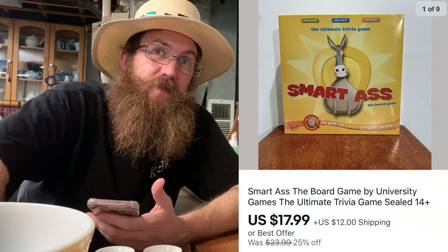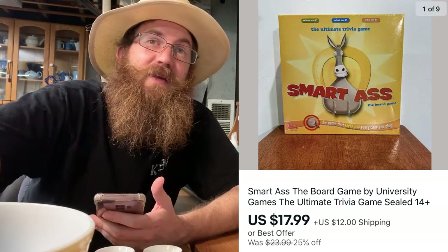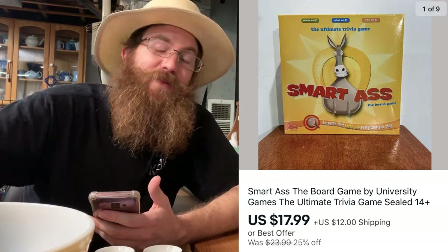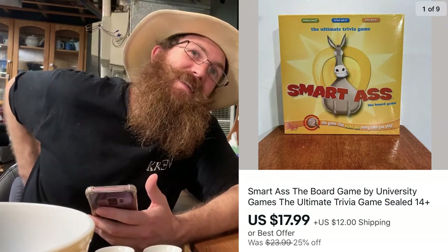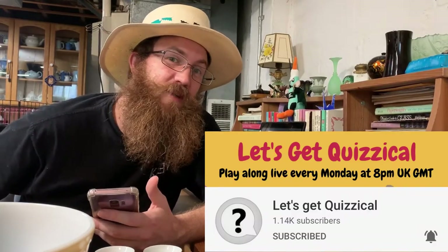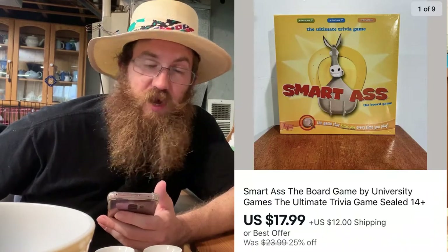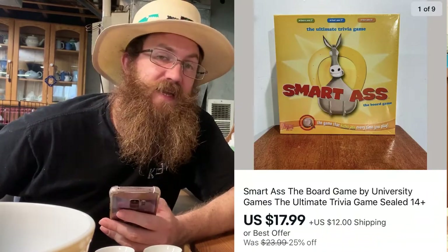Next up on eBay was a board game — Smart Ass. My mom got a kick out of that name. I see Nick and Andrea on their quiz channel Let's Get Quizzical — I'll put a link down for that. This was Smart Ass the board game, unopened, and it sold for $17.99 plus shipping.